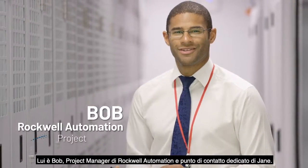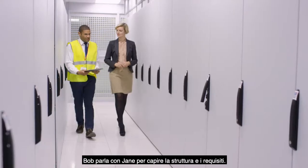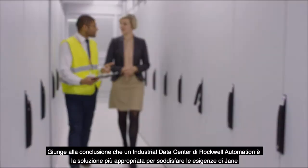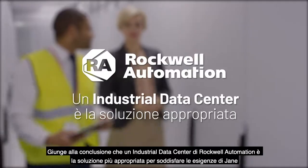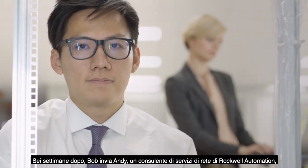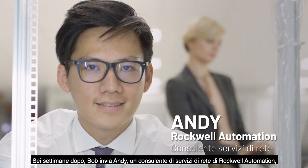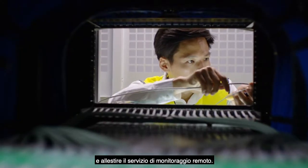Meet Bob, a Rockwell Automation Project Manager, and Jane's dedicated point of contact. Bob talks with Jane to understand her system and requirements. He determines that a Rockwell Automation Industrial Data Center is the right solution for Jane's needs. Six weeks later, Bob dispatches Andy, a Rockwell Automation Network Services consultant, to Jane's plant to configure the new Industrial Data Center and set up the remote monitoring service.